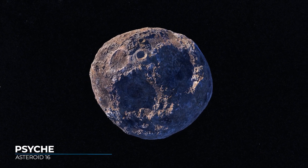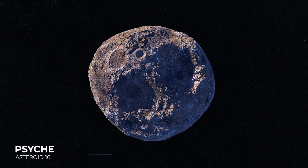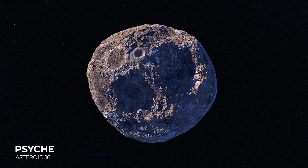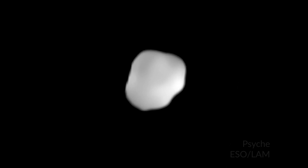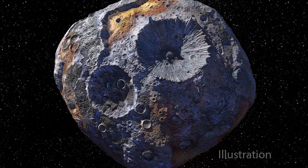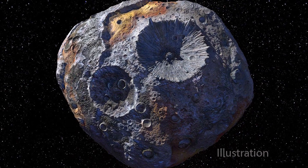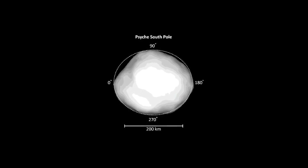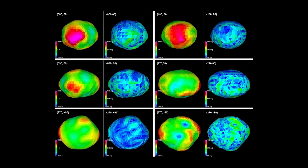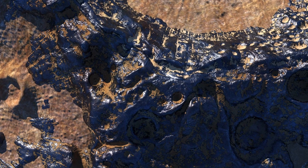Psyche is a metallic asteroid that could tell us more about what lies at the center of planets. With an average diameter of 220 kilometers, or 130 miles, Psyche is large enough for its gravitational pull to affect the orbits of other nearby asteroids. Measuring these effects, astronomers discovered that it has a lot of mass for its size, suggesting that it consists mostly of metal.